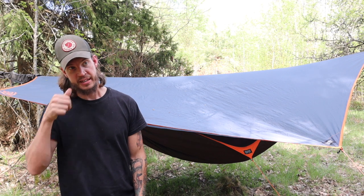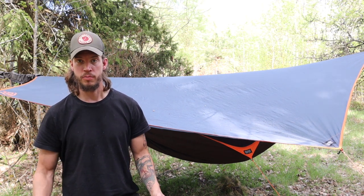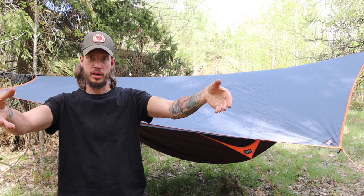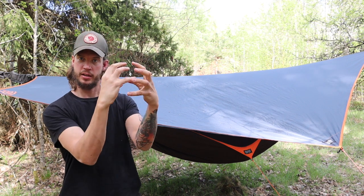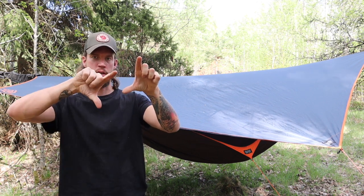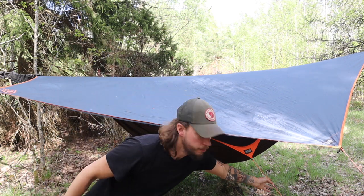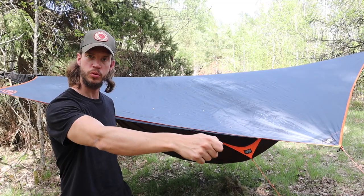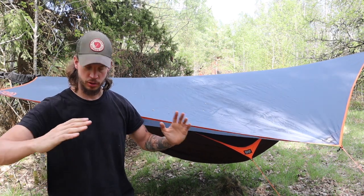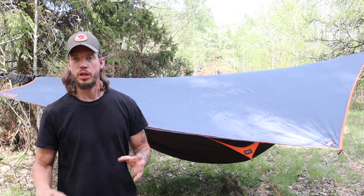I chose a Hennessy hammock because I tested a couple of them and I'm a side sleeper. Most hammocks have a straight design — like a banana from above — and if you lay on your side in that banana it crumbles around you, it's really annoying. What the Hennessy hammock has is a shape that pulls the two sides outward, so it has a wider sleeping area in the middle that doesn't bend all the way in, because you can secure it with a wire at the ground.